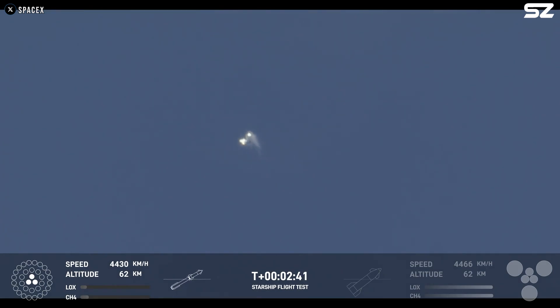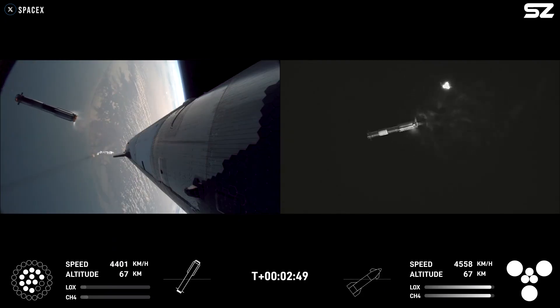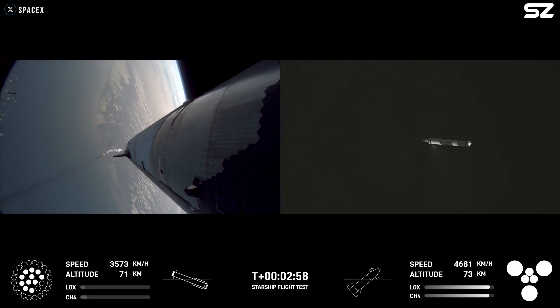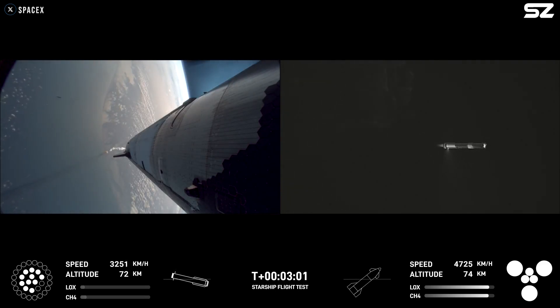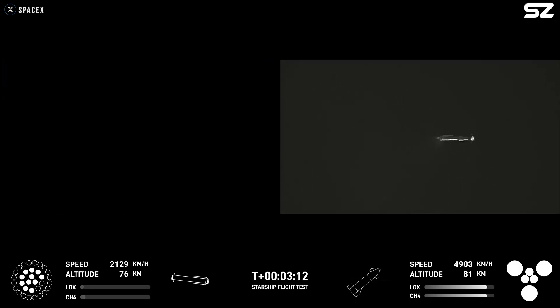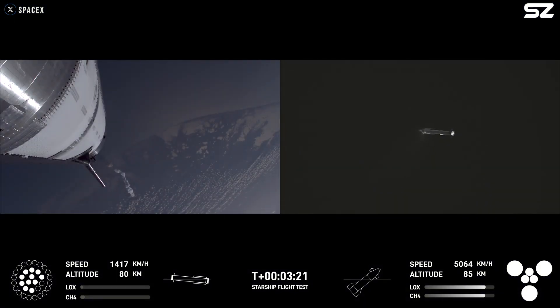Ship engines start up. Stage separation. Boost back burn start up. Ship engines — all six Raptors ignited. We're doing that boost back burn. Looks like we got 11 of the 13 commanded for that, so that's going to start sending the booster back. We are still go for booster return even with two Raptors out during that boost back — we can do a full duration one. Looks like we've got a ship with six engines heading into space, and a booster on its way back to Starbase. How's everything going in Hawthorne, Chris?